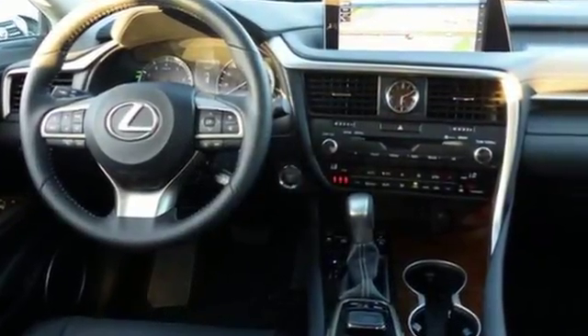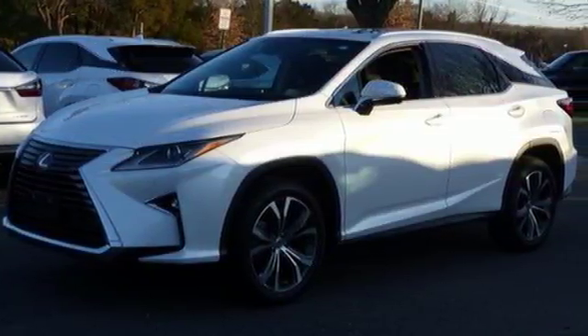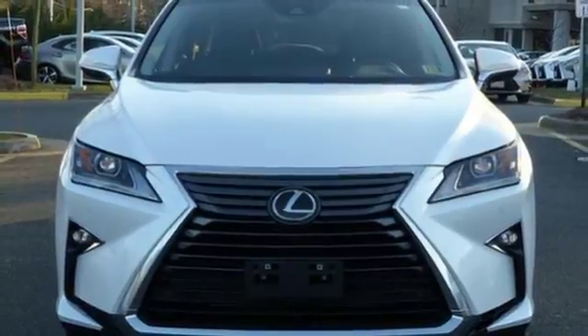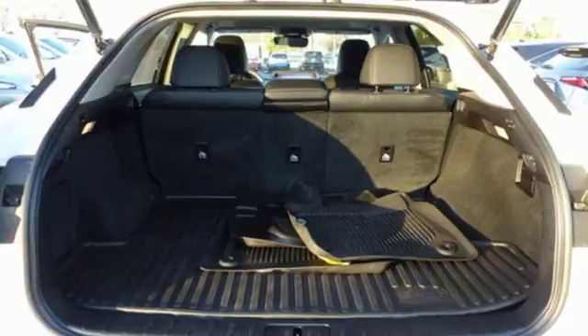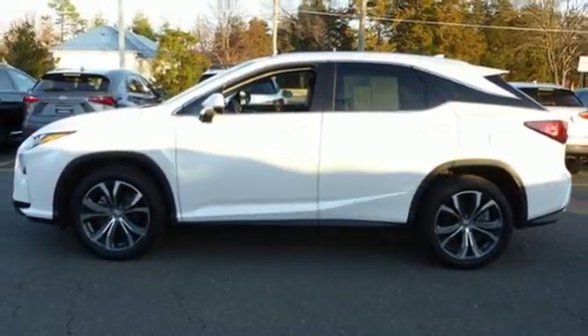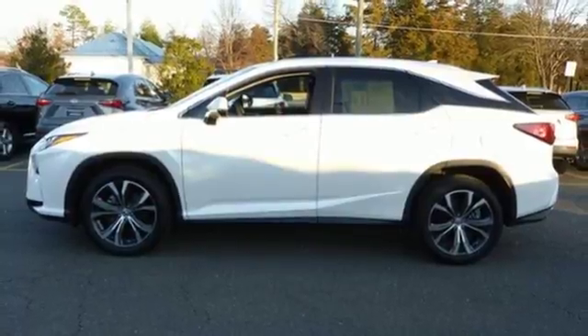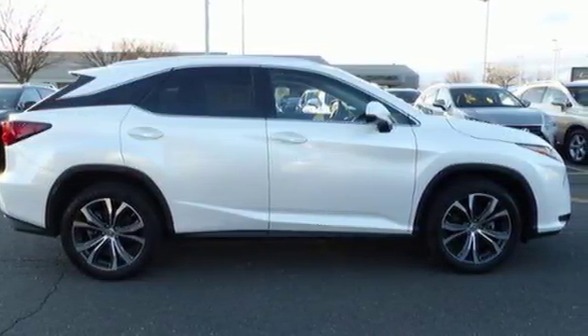Like you, this RX doesn't hold back. It attacks each day with the features that serve your comfort, such as Lexus' personalized settings that allow you to program a variety of electronic features to your liking, and smart access that lets you start the car without taking the keys out of your pocket. The center console has USB ports to keep you charged and connected, and subscription-free traffic and weather eliminates surprises along the way.